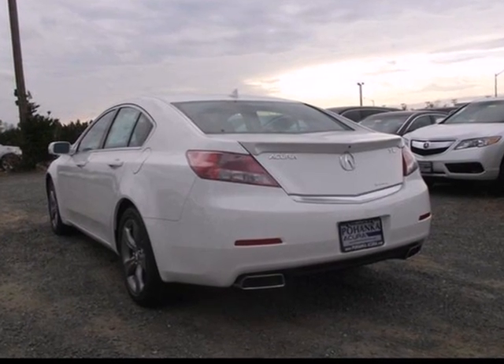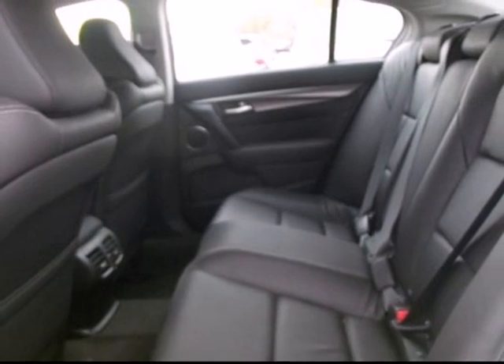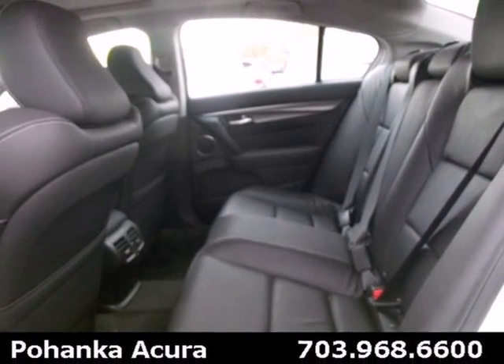Its security system with panic alarm will give you peace of mind when you walk away, as well as protect you en route with multiple airbags and stability and traction control.